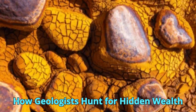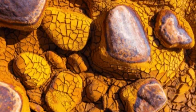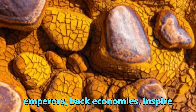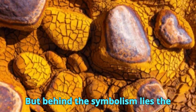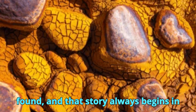Gold in the Ground: How Geologists Hunt for Hidden Wealth. Gold is not just a metal — it's a symbol. It's been used to crown emperors, back economies, inspire migrations, and spark wars. But behind the symbolism lies the science, because before gold becomes jewelry or currency, it must first be found, and that story always begins in geology.